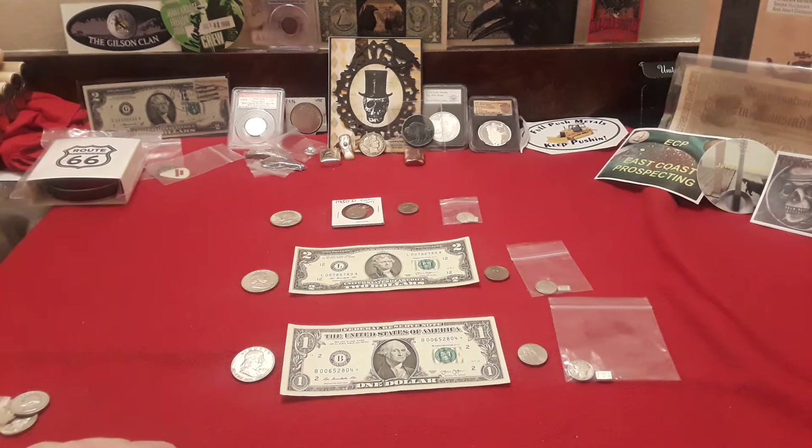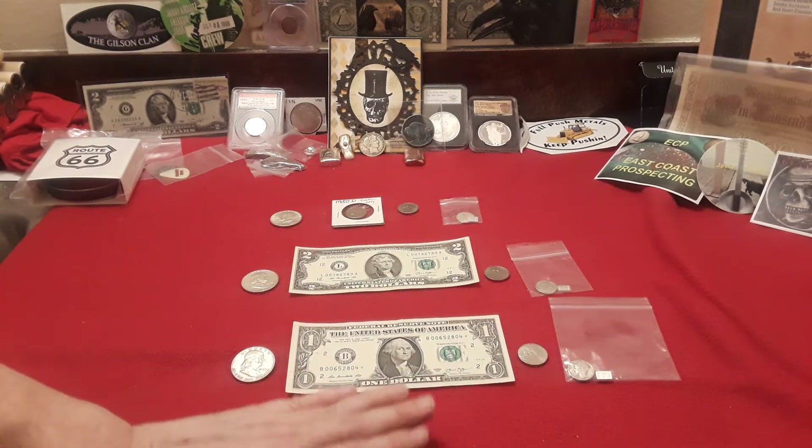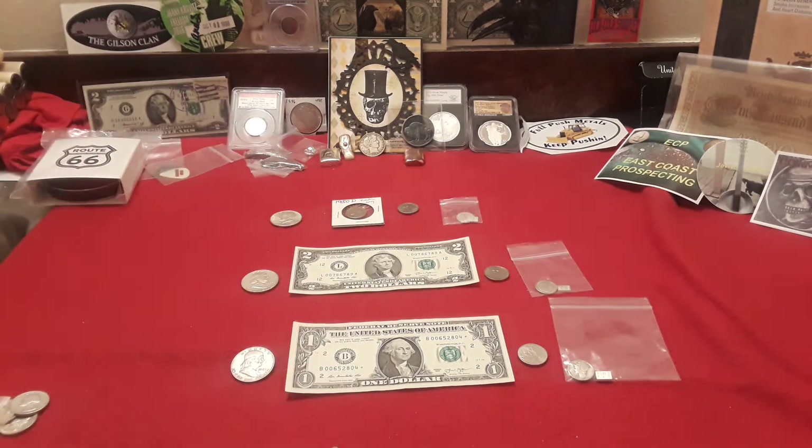Hey everybody, welcome back to Raven Hot Coins. This is the last video for the February 2019 subscriber appreciation giveaway! We're going to make some additions to what's already here.